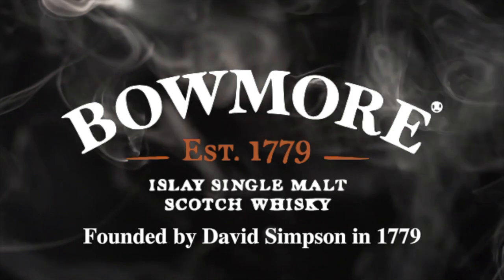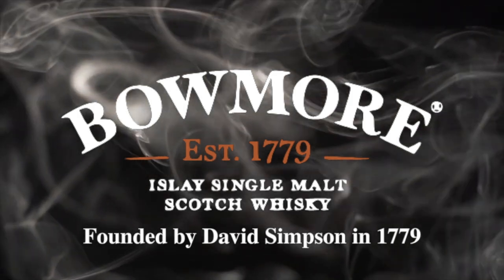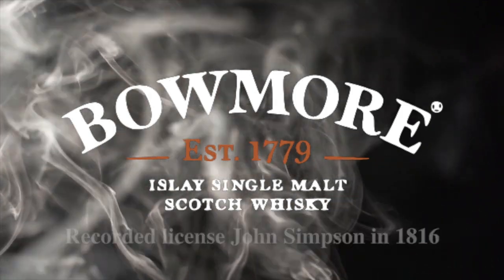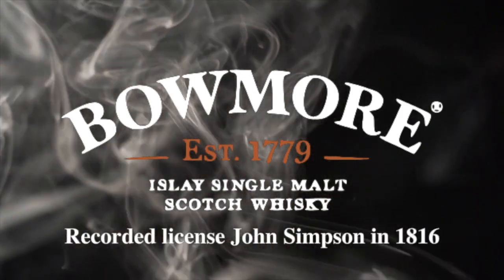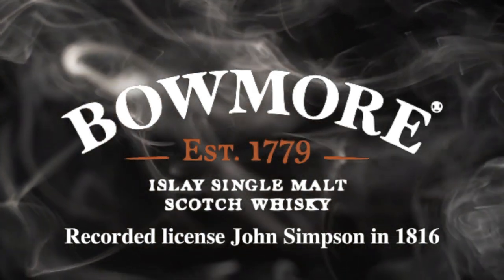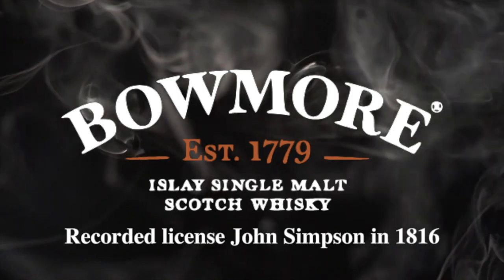Bowmore Distillery is the first and oldest licensed distillery on Islay, founded by David Simpson in 1779, but some sources state there is no evidence of whiskey being made until a certain John Simpson took out a license in 1816.